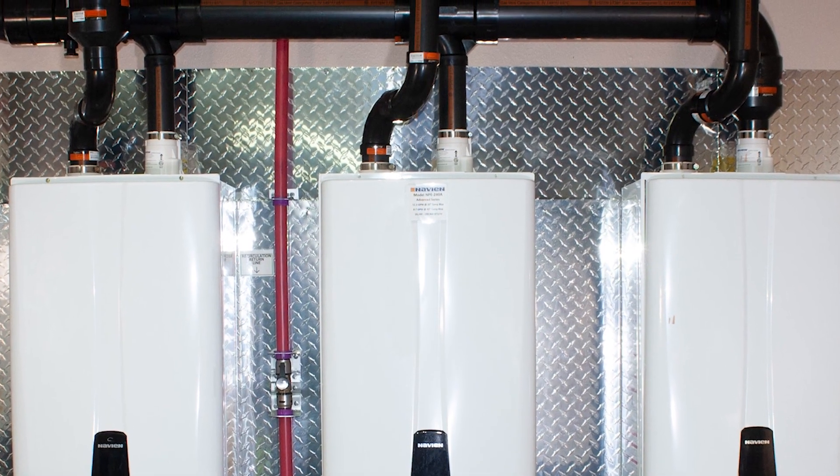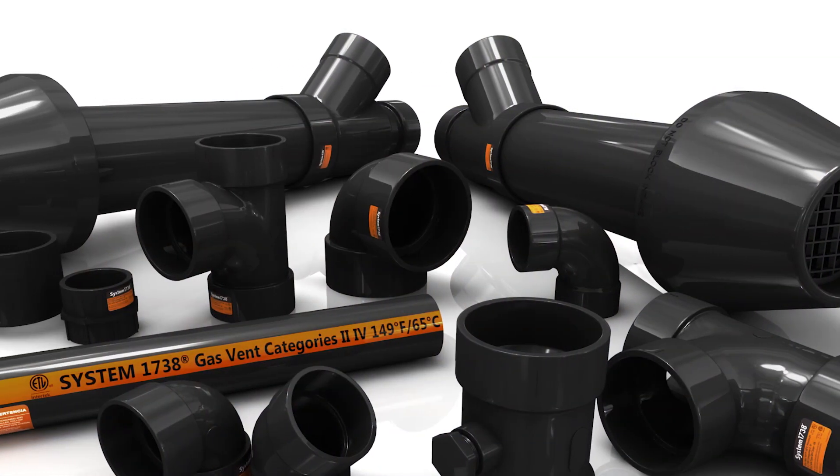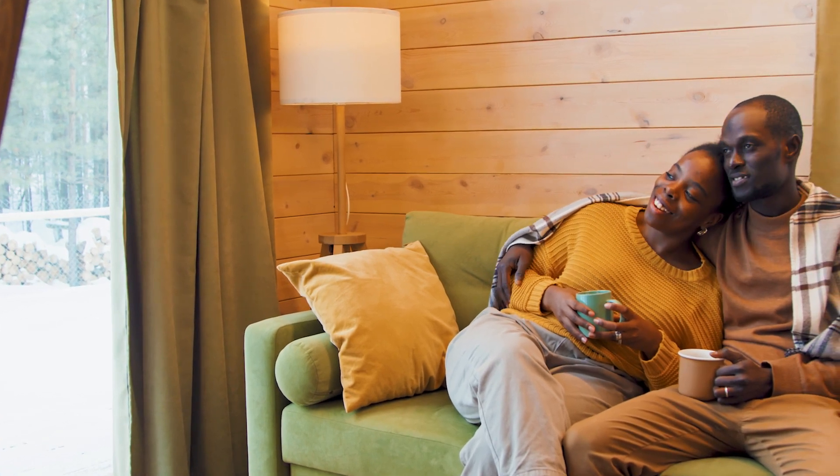When it comes to flue gas venting solutions, fully certified System 1738 has been designed to meet stringent code requirements, improve safety, and provide long-term performance.